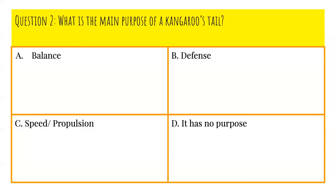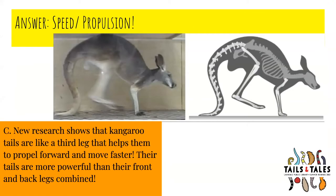Question number two: What is the main purpose of a kangaroo's tail? Is it A, balance; B, defense; C, speed or propulsion; or D, it has no purpose? The answer is C, speed and propulsion. New research shows that kangaroo tails are like a third leg that help them propel forward and move faster. Their tails are more powerful than their front and back legs combined.